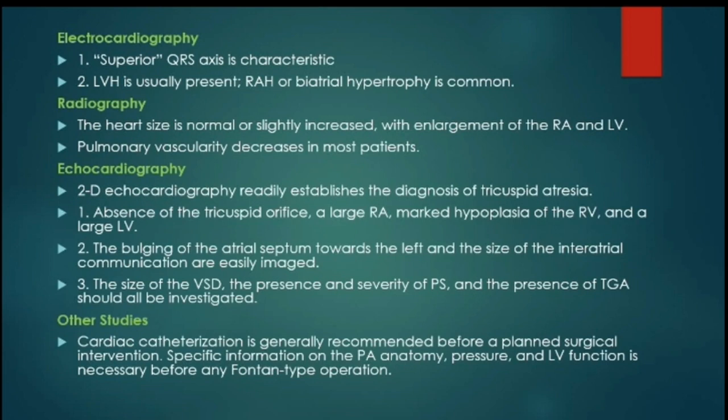There is a large right atrium and left ventricle. Pulmonary vasculature may be decreased in most cases. However, in patients with large VSDs and without obstruction of the pulmonary outflow, there may be increased pulmonary vasculature.